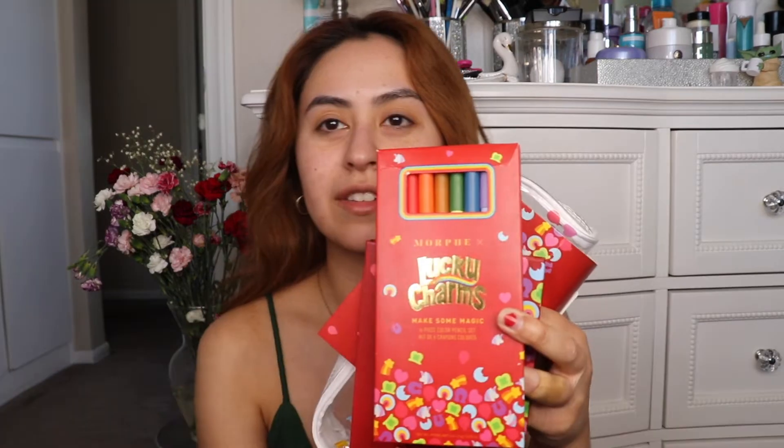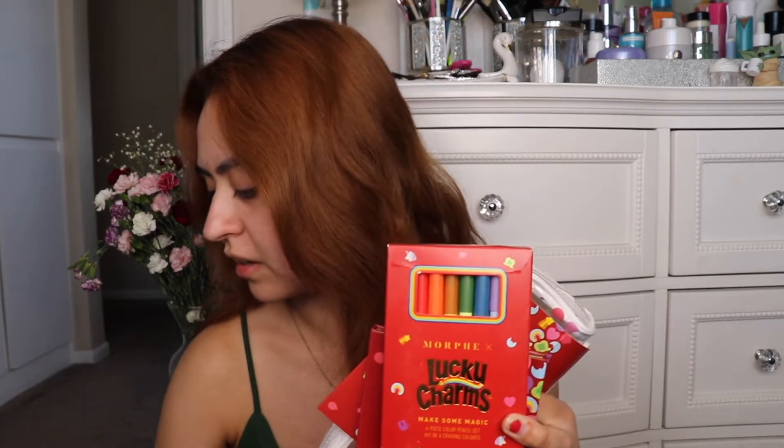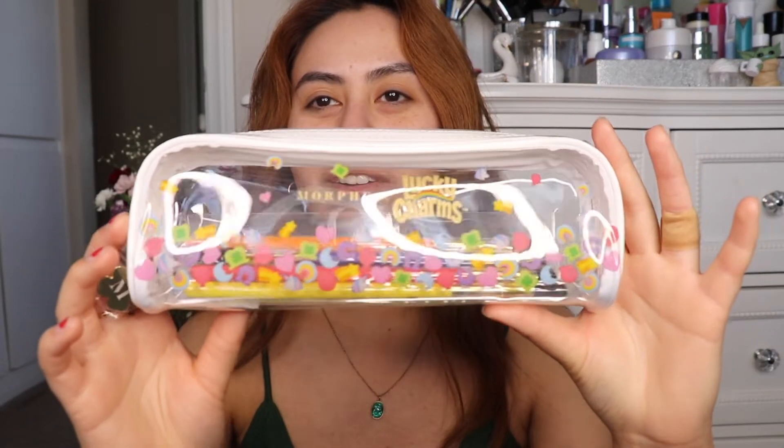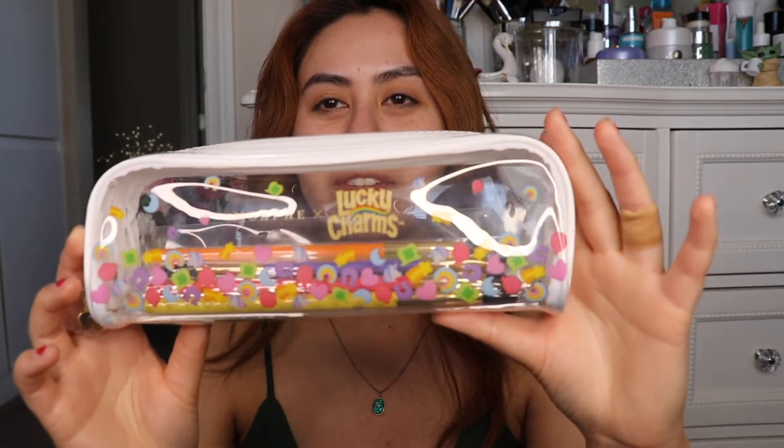My mental health hasn't been all that great. But my mom actually got me the Lucky Charms palette, and like these makeup brushes, the six-piece eye color pencil set, as well as the Lucky Charms Make Some Magic Marshmallow Charm Lip Gloss. First off, this is the brush set, which is really cute.